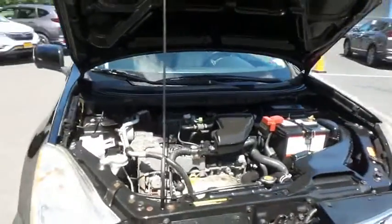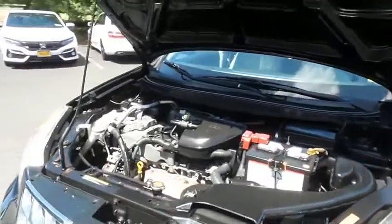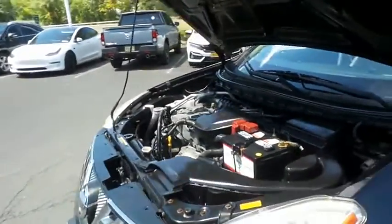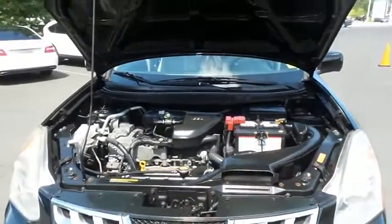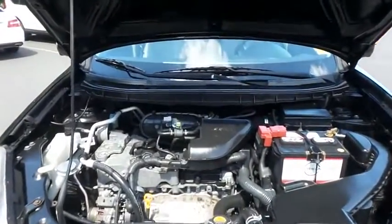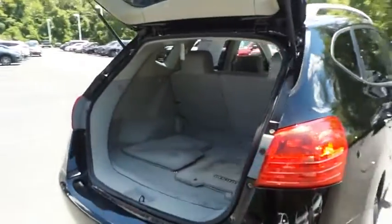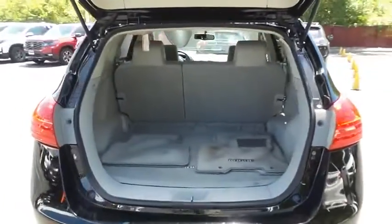The Nissan 16-valve dual overhead cam 2.5 liter four-cylinder engine is spirited and fun to drive. It gets 27 miles per gallon on the highway, which is outstanding for an all-wheel drive SUV. This Rogue also offers plenty of rear cargo space in the hatch.